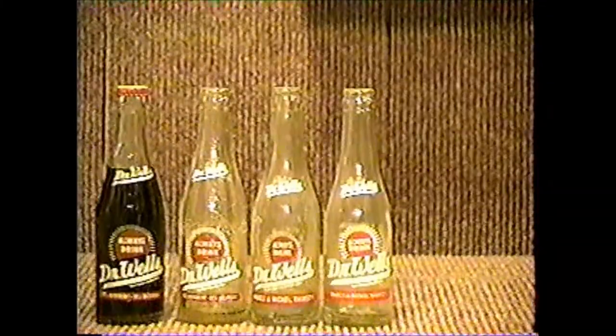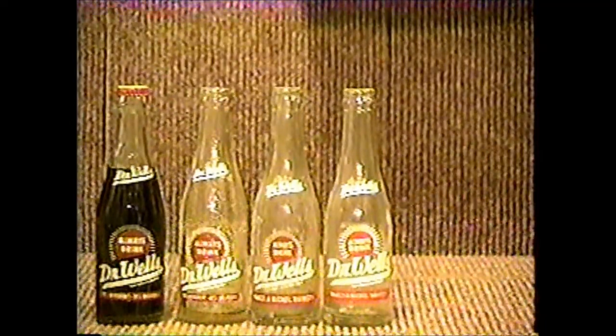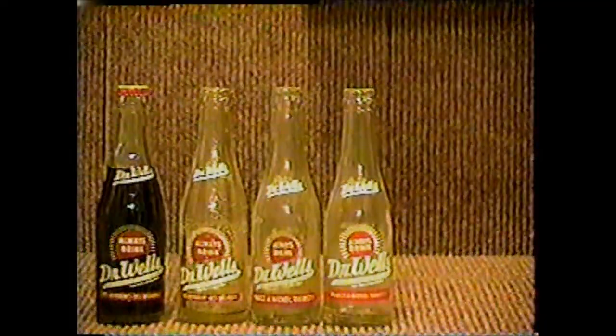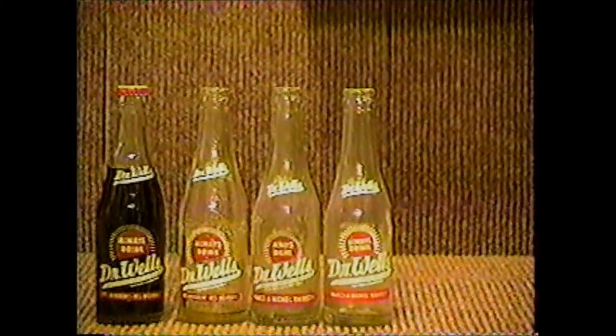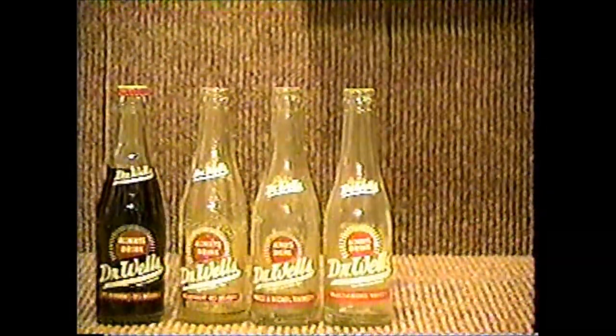Dr. Pepper was bottled all over Michigan by different bottlers, and came in various sizes. Dr. Wells comes from Grand Rapids, Muskegon, and Grayling. They're a 7-ounce bottle, red and white label, and the ones that say 'makes a nickel thirsty' are the older ones. They're a fairly common bottle, but hard to find in mint condition.